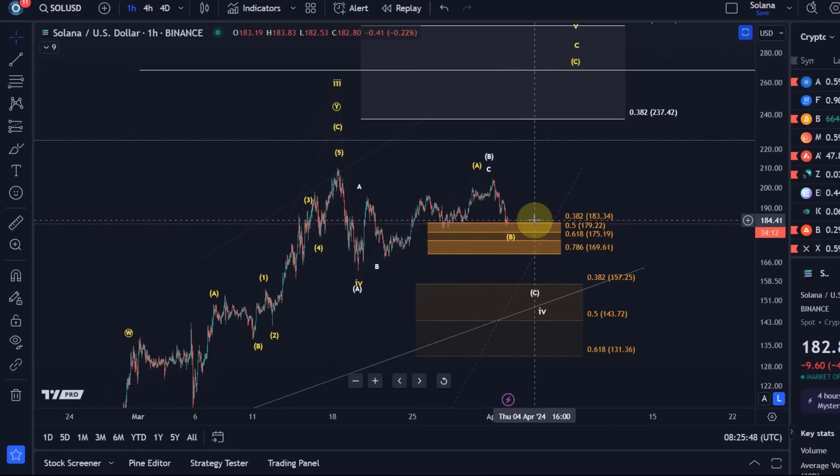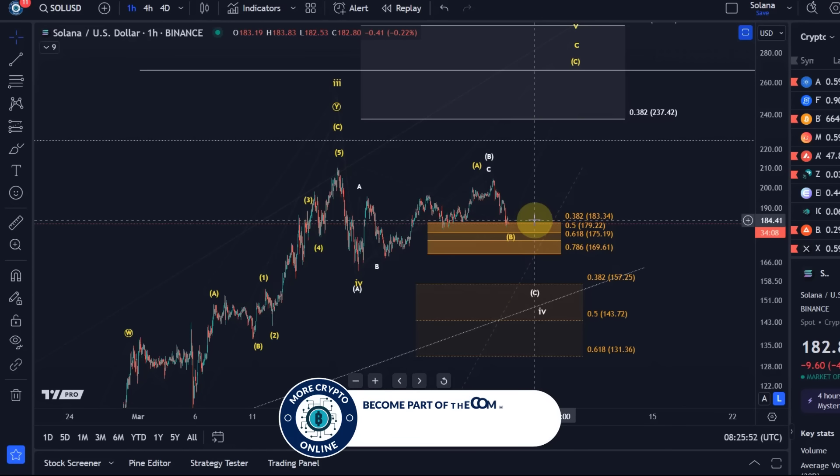That's what I often see — people get scared and leave a trade because they think support will break, and then it does turn around just before breaking.